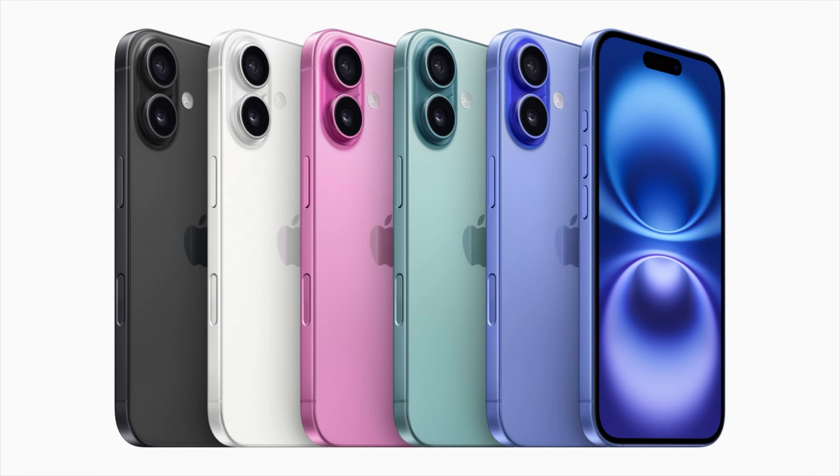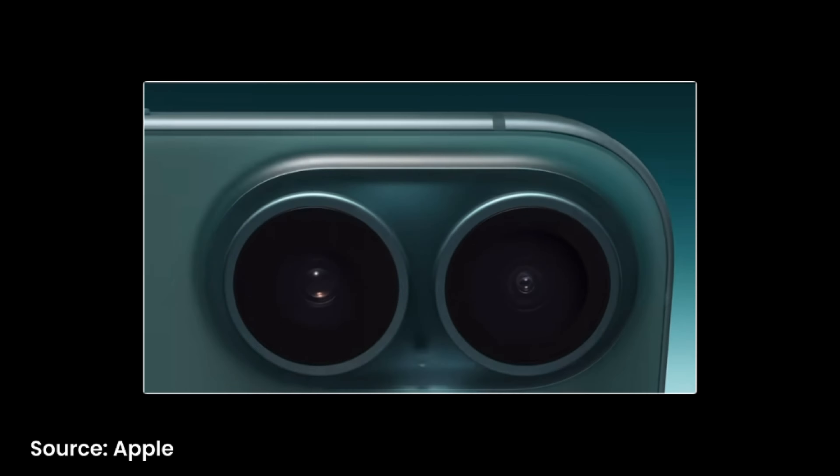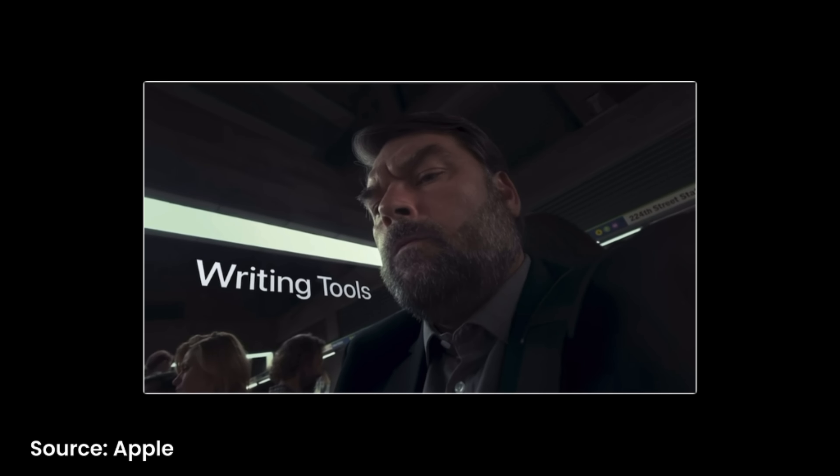Let's start with the iPhone 16. It comes in fresh, vibrant colors — teal, ultramarine, pink, white, and black. They look amazing. It's the best colorful lineup we've gotten on the regular iPhones in a really long time. It also gets the action button that was found on the previous iPhone 15 Pro and 15 Pro Max. There's a new Fusion camera which enhances photos and videos as well. The 16 will also be getting the A18 chip, which has Apple Intelligence and will support all of the Apple Intelligence features announced at WWDC. You're getting Apple Intelligence if you upgrade to the iPhone 16.